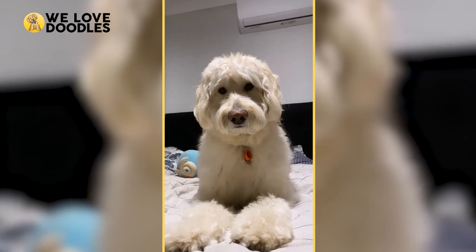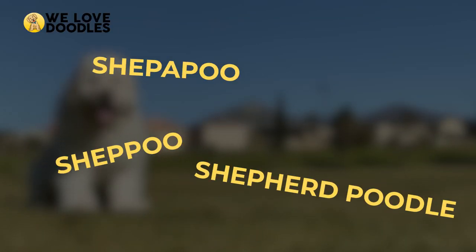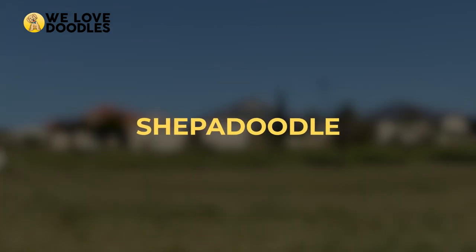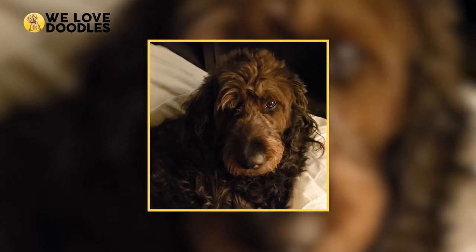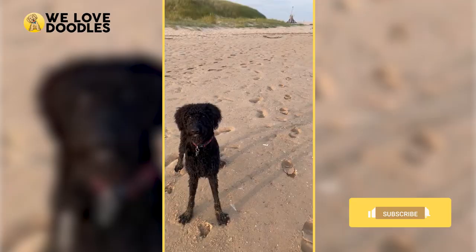The Shepadoodle has many names, like Shepapoo, Shepoo, Shepherd Poodle, or Shepdoodle, but we're going to stick with Shepadoodle for the sake of this video. The Shepadoodle is a designer dog, originally bred to help with disabled people who had allergies, but since roughly 2007 has become increasingly popular amongst dog owners.